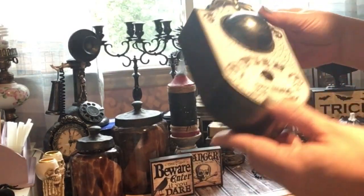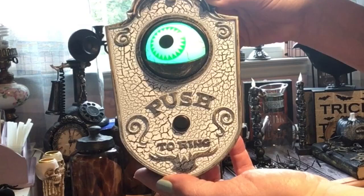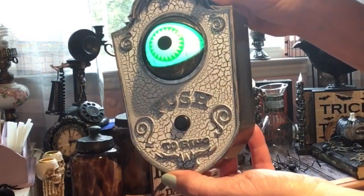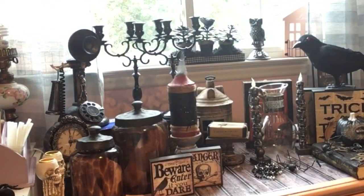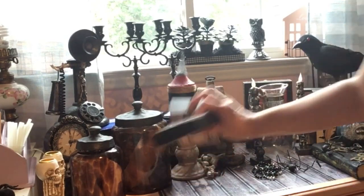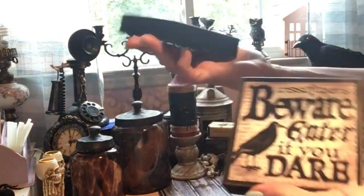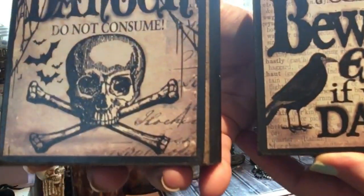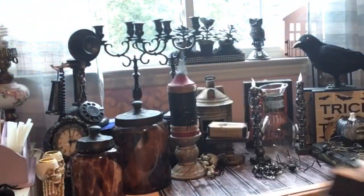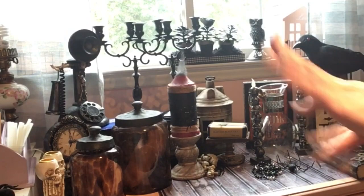This I think was from Dollar General or Big Lots — it's a doorbell and the kids absolutely love this. And these — where did they come from? CVS. Very cute. You can find some really cute Halloween decor at CVS.